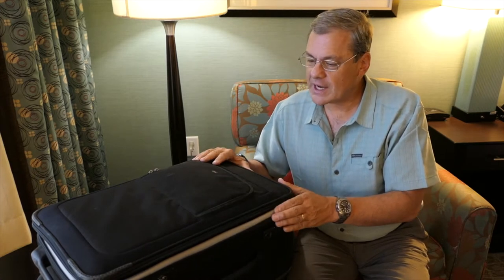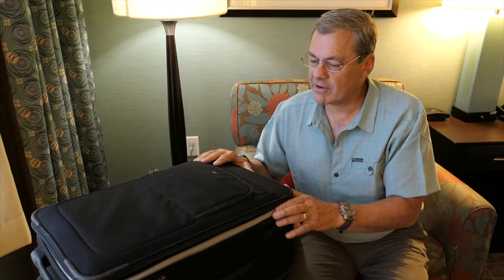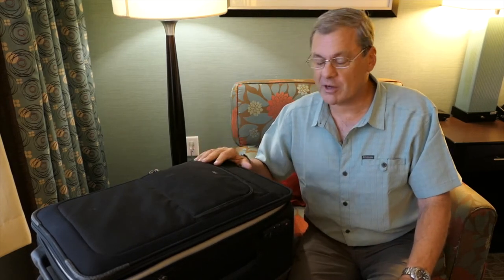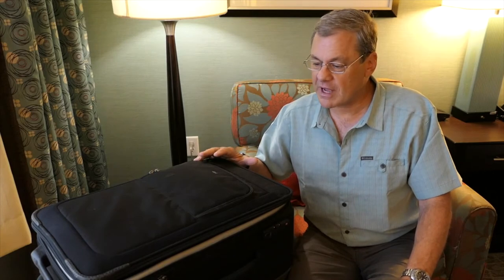This is the one that I got stopped with by Air France, and it's very typical of the way I've carried my gear for the last five, maybe ten years.